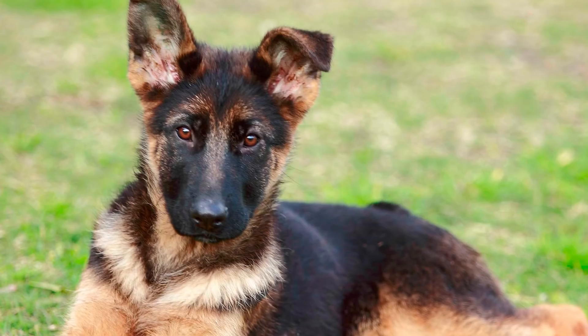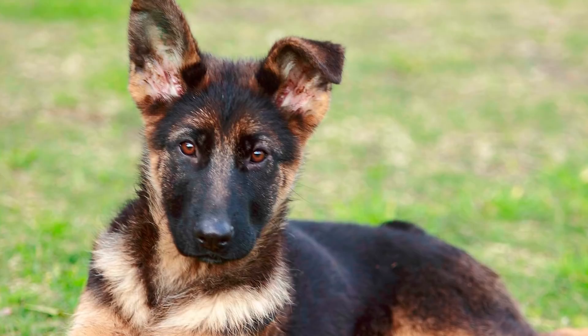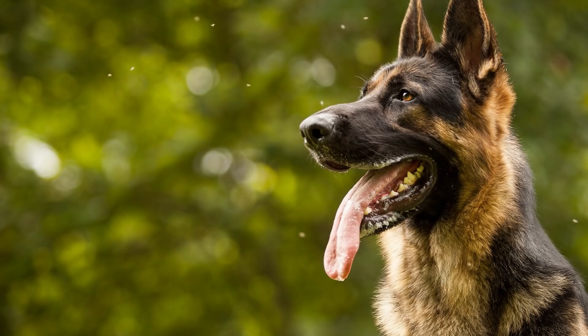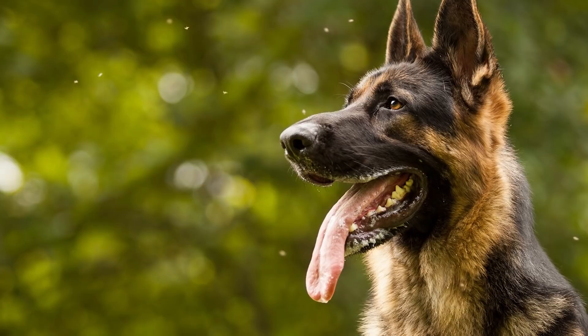They have thick fur which makes them respond well to colder temperatures and it adds to their toughness. They are very understanding of their homes and will be very wary of intruders. They have fantastic size and can easily take down any size human without much trouble if the need ever arose.